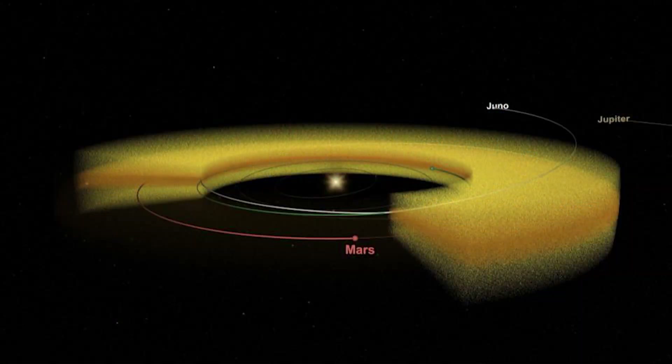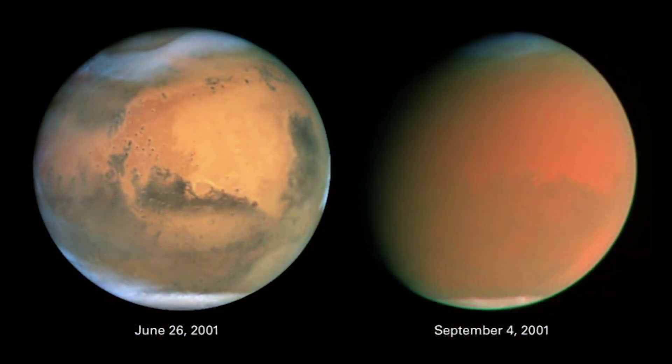From the instruments on Juno, investigators were able to make a map of the distribution of the dust that Juno had encountered, and they found something very interesting. They found that the dust is actually centered around the orbit of Mars and is closest to the orbit of Mars, suggesting that Mars could be the source of the interplanetary dust that causes the zodiacal light. We know that Mars has dust storms, and when it's calm, you can see most of the surface of Mars, as you can see in this image taken by the Hubble Space Telescope.